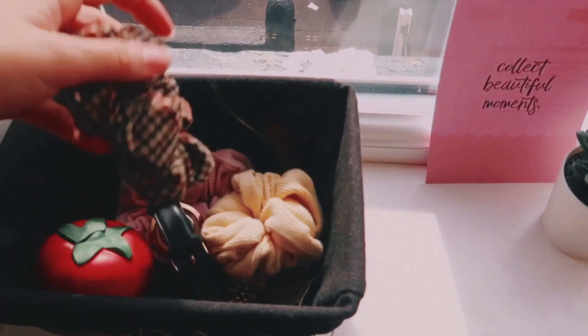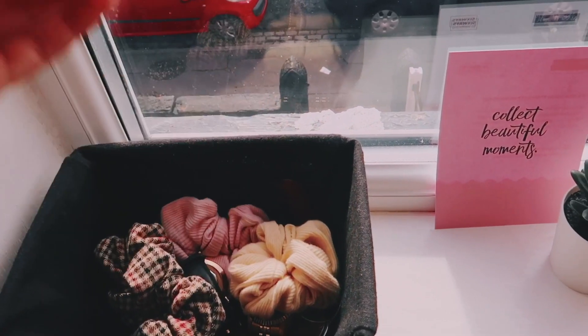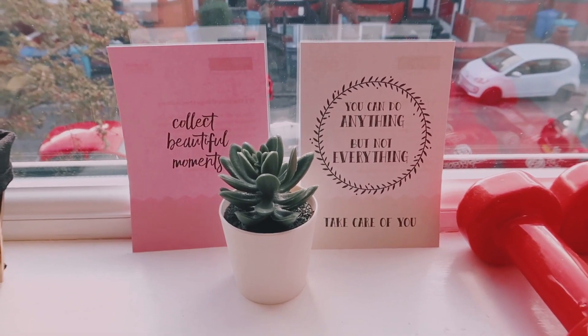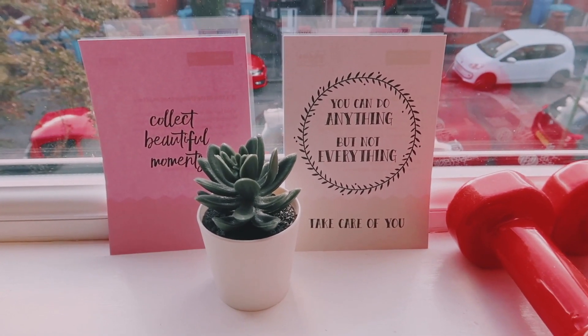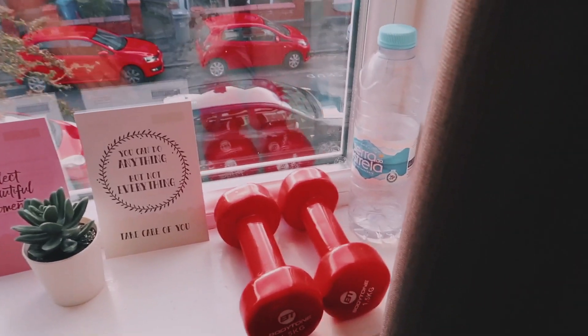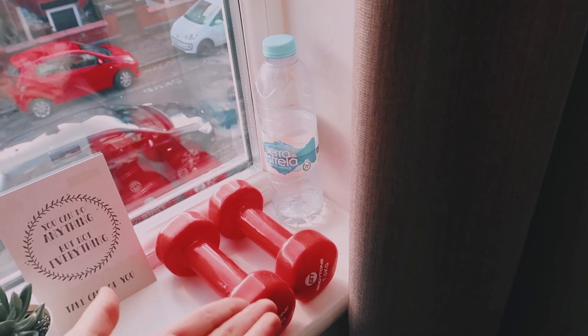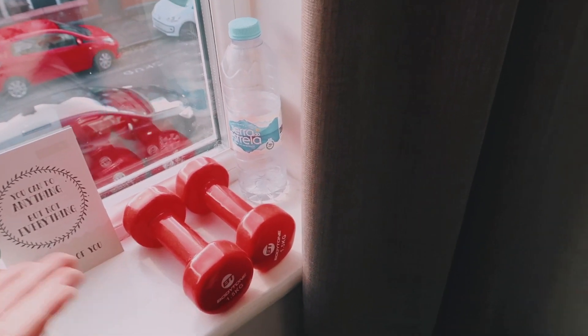I've got some scrunchies over here because I'm basic. This is a stress ball — never use it, but I should. These sentences right here were given to me last year and I love it because it just resonates so much with my personality. This is for when I do workout, which never happens, but it's right here. I did bring this from Portugal to the UK, so the effort is right there.